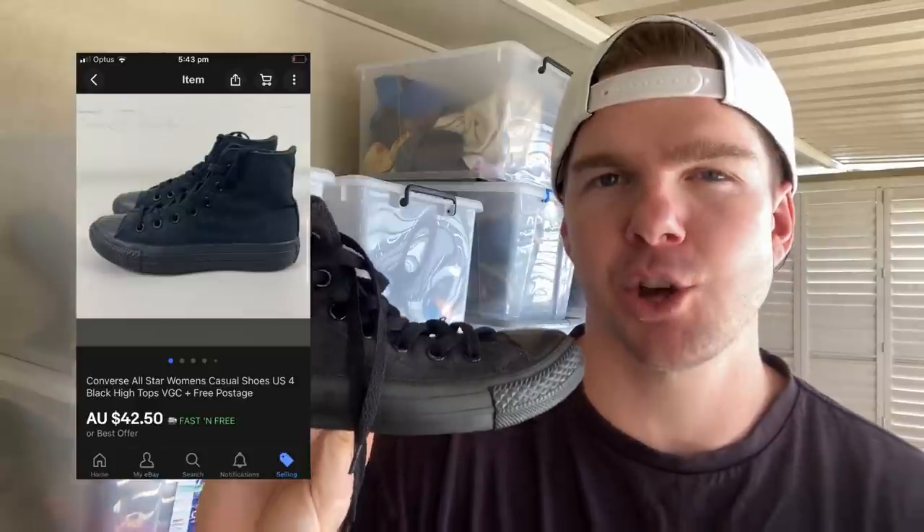I've got one more shoe — just a pair of Converse, some high-top Connies, plain black, really good sale. Size 4 though, a really small size which I don't typically buy. But we got a $42.50 sale price on these ones. These came through a consignment deal, so I haven't put any money down to get this sale, and with the split of the profits I should still make a few dollars.